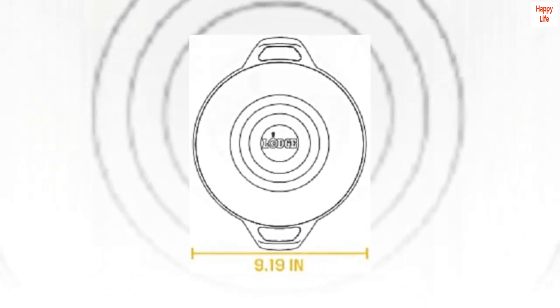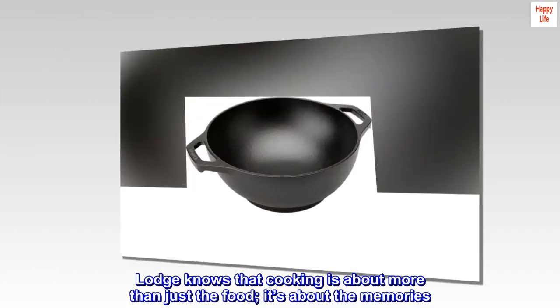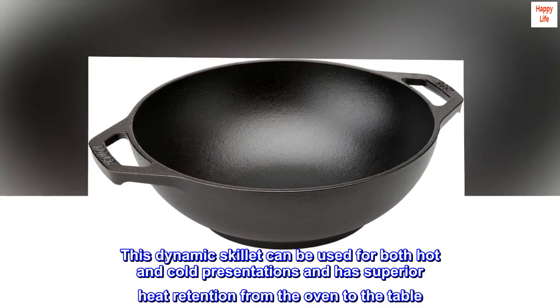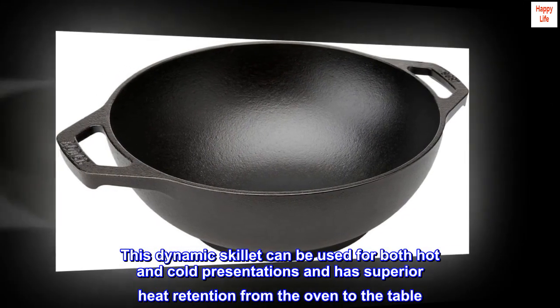Make Every Meal a Memory. Lodge knows that cooking is about more than just the food — it's about the memories. This dynamic skillet can be used for both hot and cold presentations and has superior heat retention from the oven to the table.